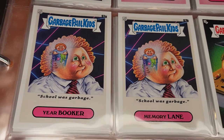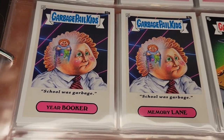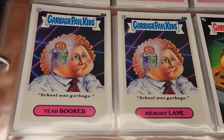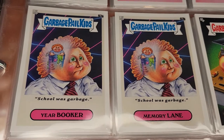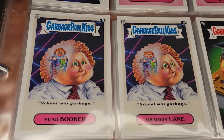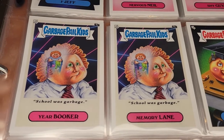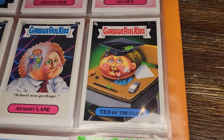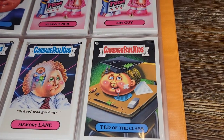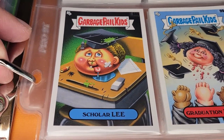I love this one — one of my favorites in this series. It's the classic yearbook photo with the lasers in the background, but done up in GPK style with him in a garbage can that says 'School Was Garbage.' Yearbooker and Memory Lane. Really love that one — silly and fun. Here's Ted at the Class — a student who is actually just a head. Scholar Lee.